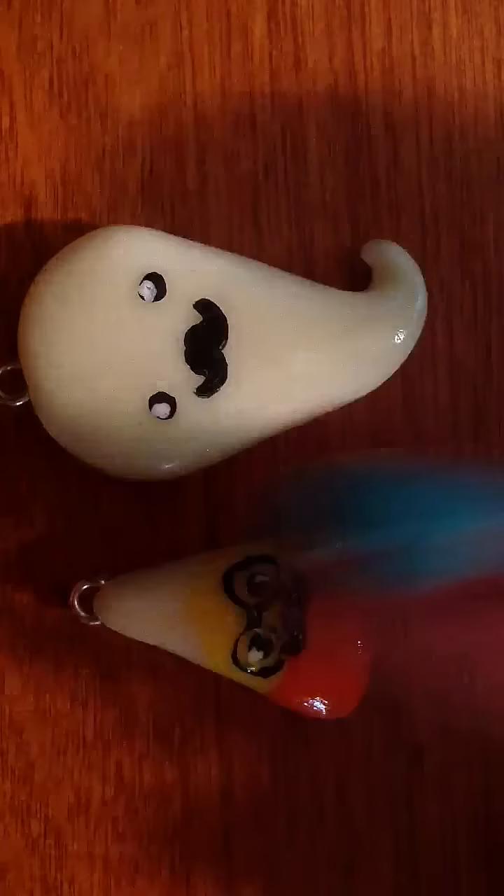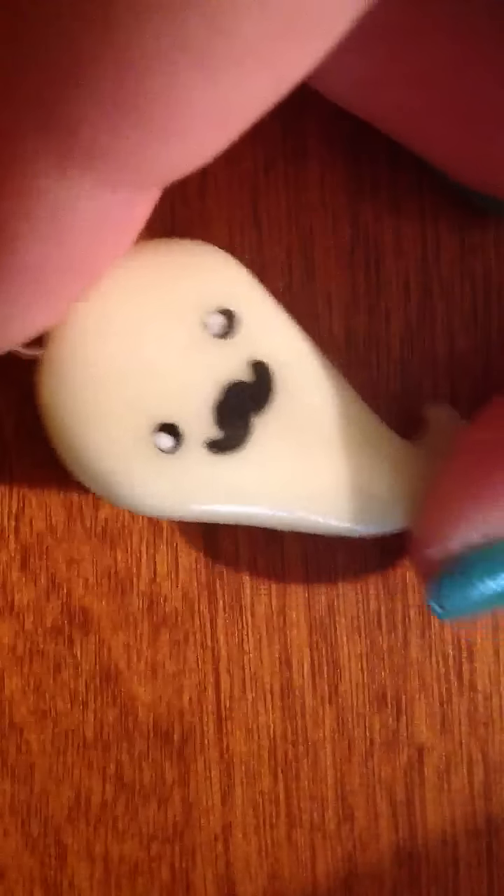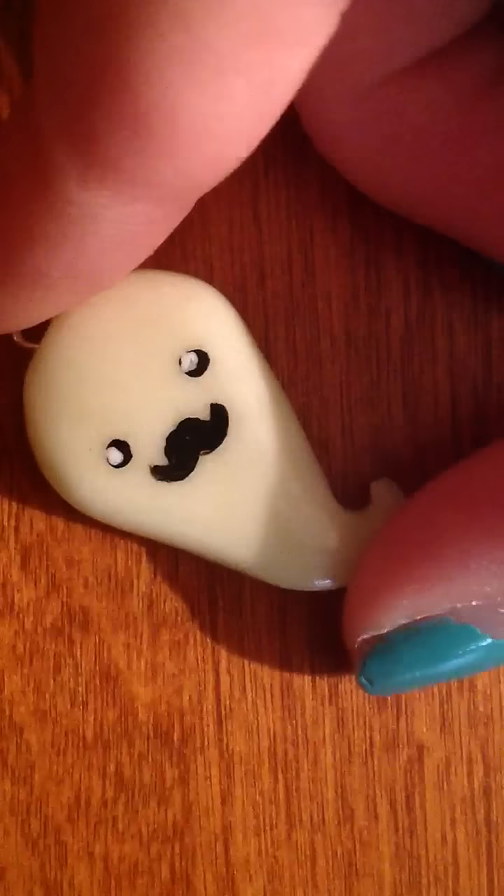The first one is this glow-in-the-dark ghost with a mustache. I think it came out really cute. The eye pins are really secure and it doesn't twist or anything.